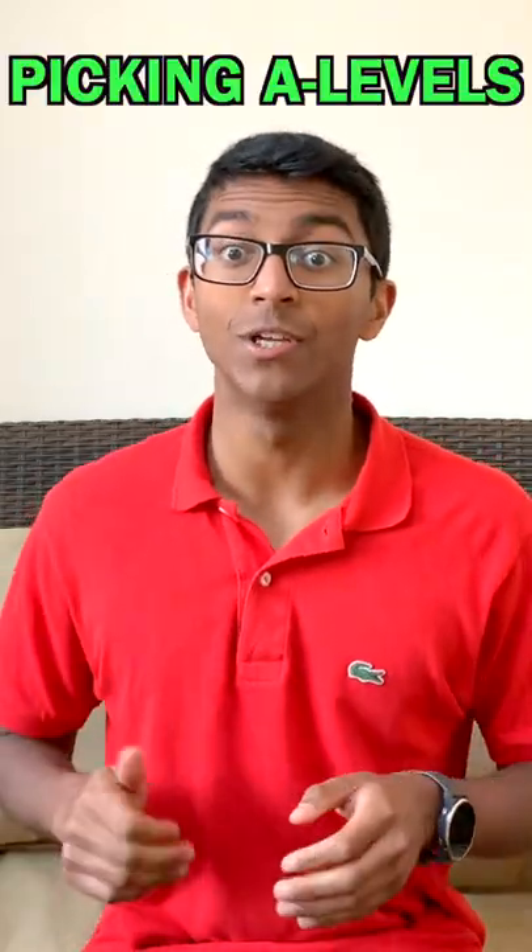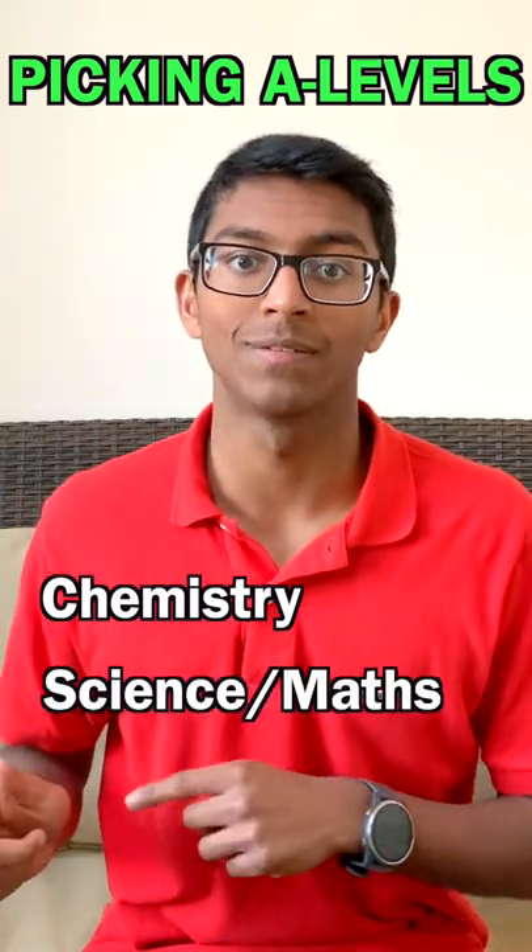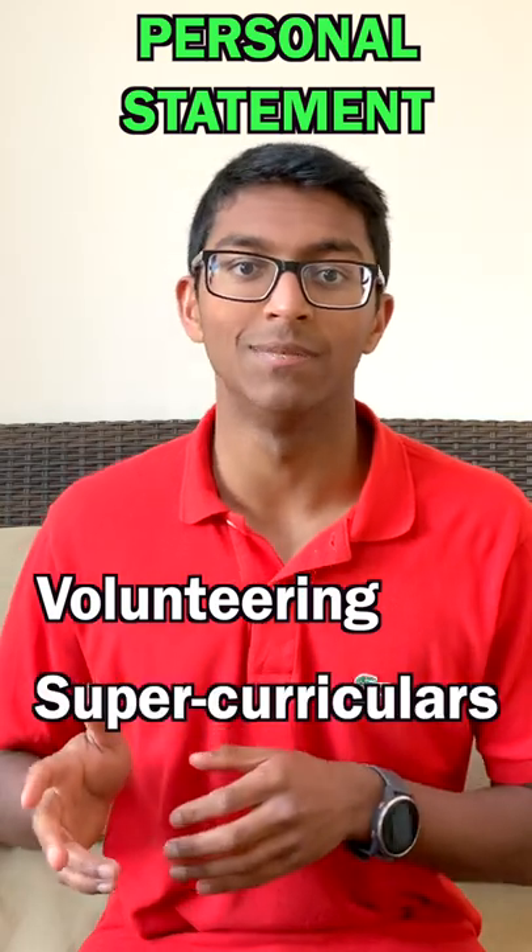Pick the right A-levels. You need to pick chemistry and at least one other science or maths. You need to decide if medicine is right for you by doing work experience. You also need to build up things you can write about in your personal statement, such as volunteering and supercurricular activities.